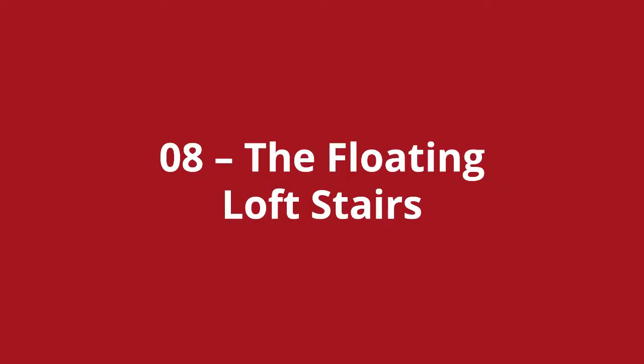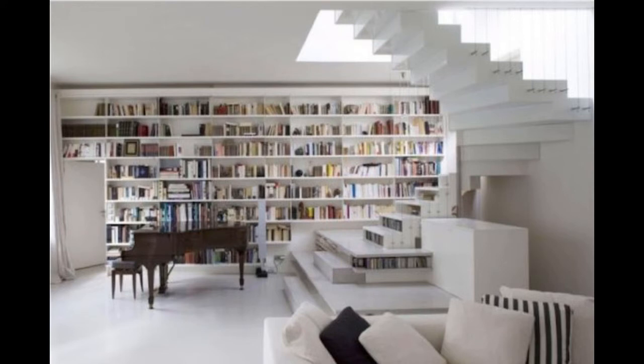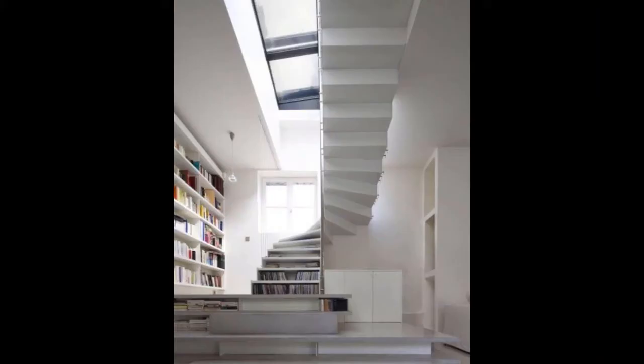Loft stairs number eight is the floating loft stairs. This is a loft conversion stairs in a house in Paris. The stairs is actually hung from supporting cables, which gives it the illusion of floating. You'll notice that the colour scheme is very simple, with the structure of the stairs making the statement. Is this a design that would work well in your home?